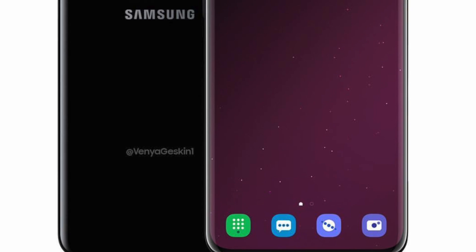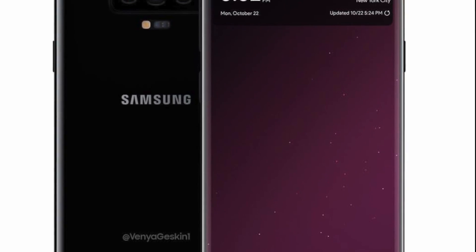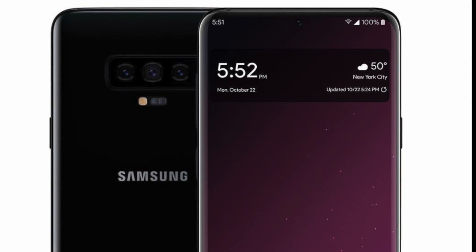So far we've heard that the Galaxy S10 Plus will have a setup similar to the Mate 20 Pro — we're going to see a wide angle, super wide angle, as well as a telephoto lens on the back. That's a total of three cameras for the S10 Plus, and then two cameras for the Galaxy S10 and S10 Lite.